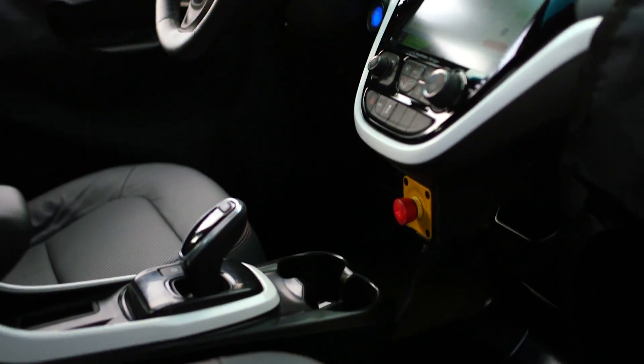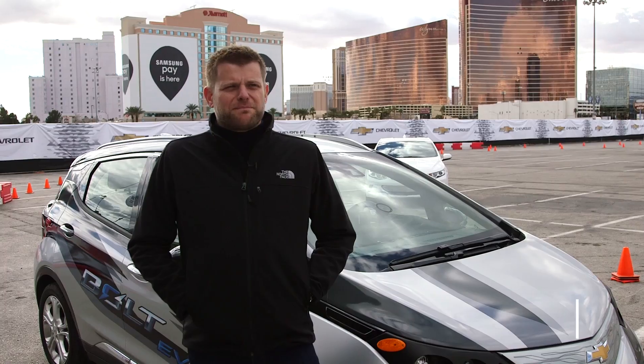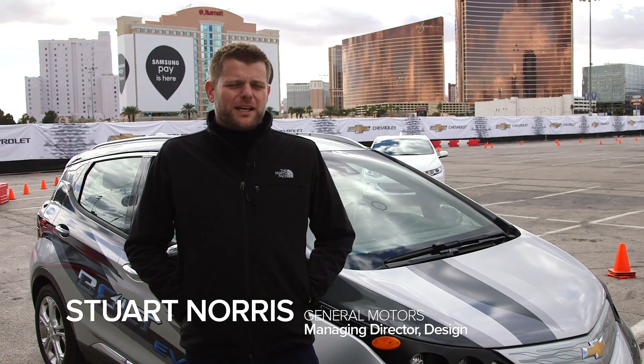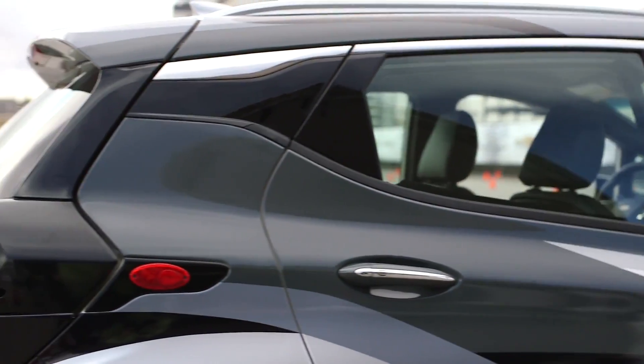The Bolt is Chevrolet's brand new, ground-up, dedicated electric vehicle architecture. There are many reasons right now for people not to buy electric vehicles: they cost too much, the range isn't high enough, and they're not really designed around an electric vehicle propulsion system.